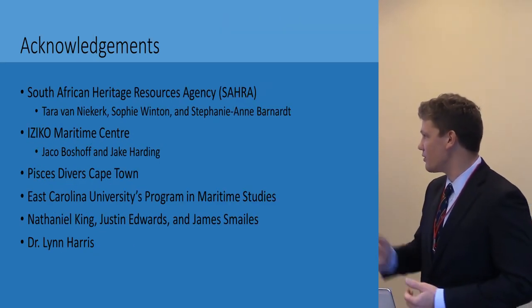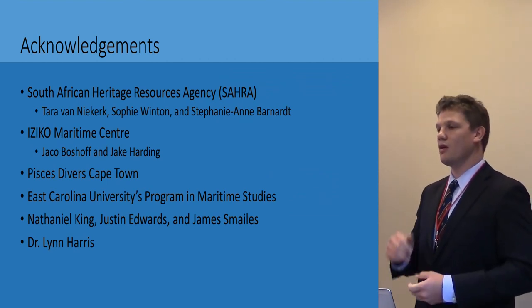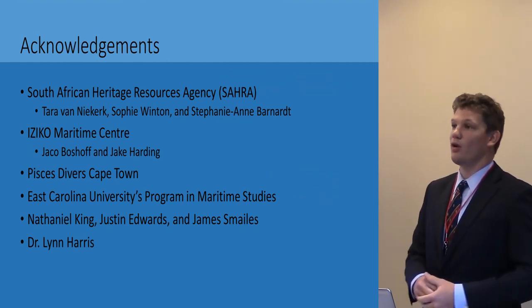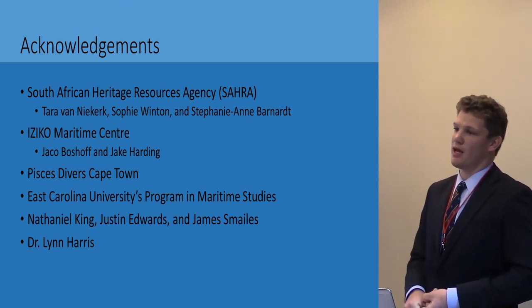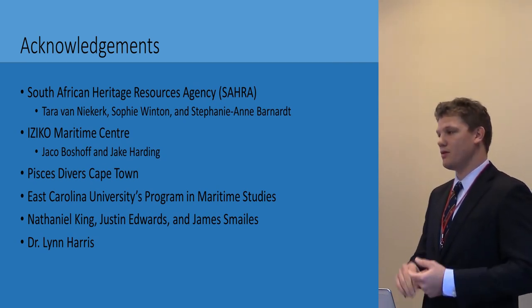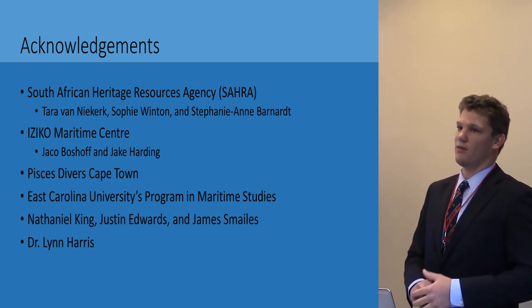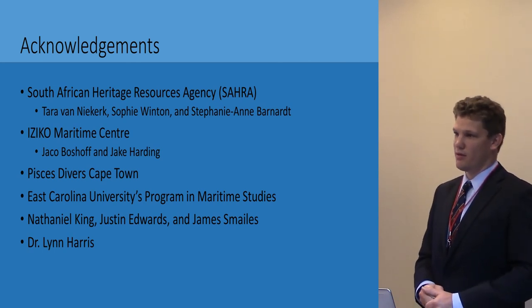I'd like to acknowledge a debt of gratitude to the South African Heritage Resource Association (SARA), the Ezeko Maritime Center where I completed the artifact analysis, Pisces Divers Cape Town, East Carolina's Program in Maritime Studies, team members Nathaniel King, Justin Edwards, and James Smales, and finally Dr. Lynn Harris, thesis supervisor. Thank you very much.